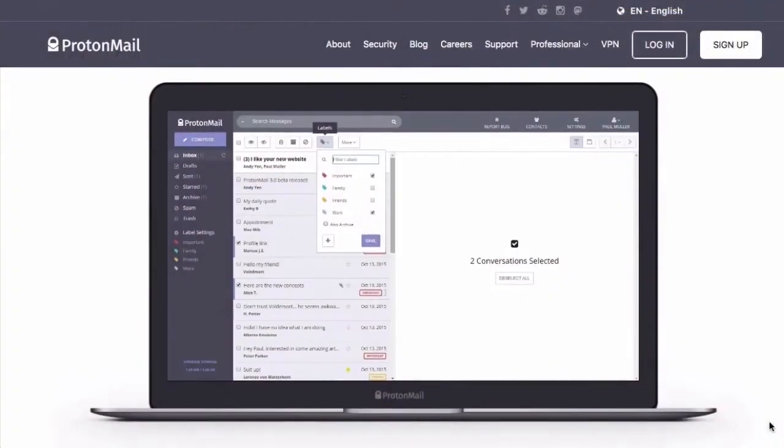ProtonMail is based in Switzerland, which has some of the strictest privacy laws on the planet. Further, as the world's largest secure email provider with over 1 million users, Proton's mission is all about privacy and security online. From a practical day-to-day standpoint, ProtonMail is fast, it is secure, it is intuitive, and it's easy to use. Your Proton account is accessible via a web client, through your web browser. You can integrate it into your desktop email client like Outlook or Thunderbird.